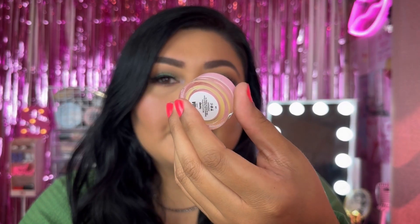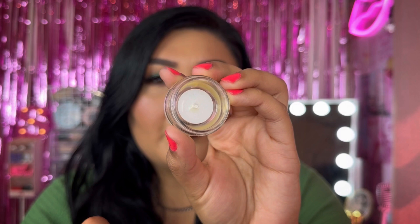I used up a Jelly Jam Lip Mask in Honey — you guys know this is my favorite. I love these; they have such a good formula, super hydrating. I love to throw these on overnight and they just make your lips feel nice and hydrated. They also last a really long time.